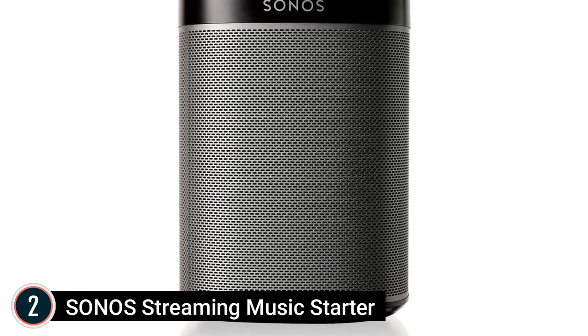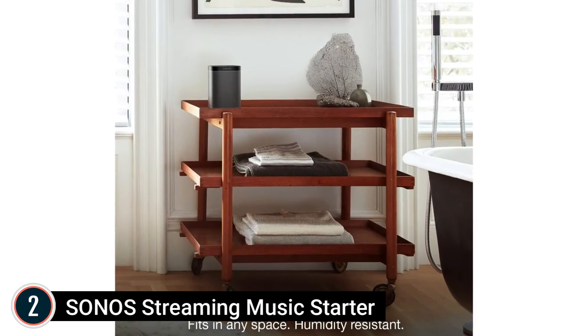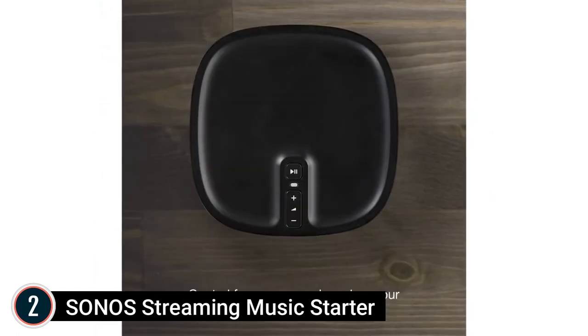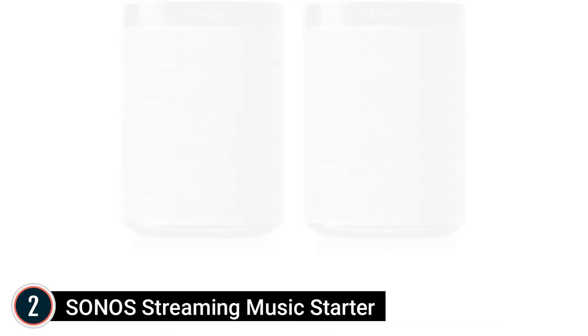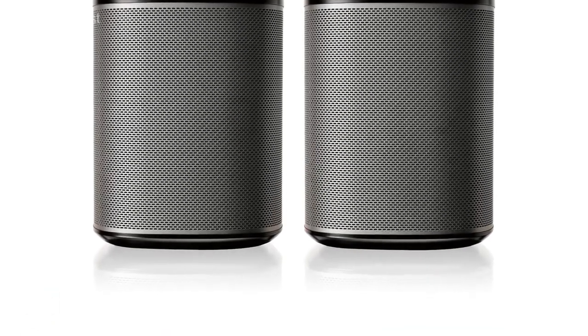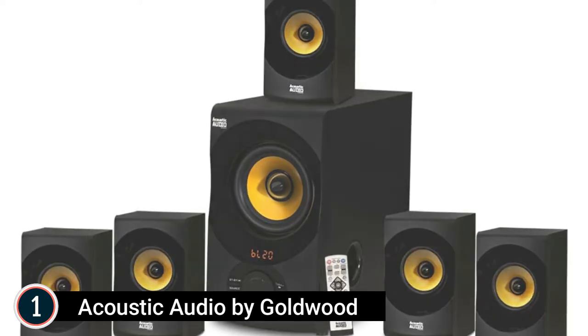Wirelessly stream all your favorite music services including Prime Music Unlimited, Pandora, Apple Music, and Spotify. Perfect for home cinema or a stereo setup — wall-mountable. The Sonos Play:1 sounds much larger than it looks, thanks to two Class-D amplifiers and custom drivers carefully tuned to the speaker's unique acoustic design with TruePlay technology.